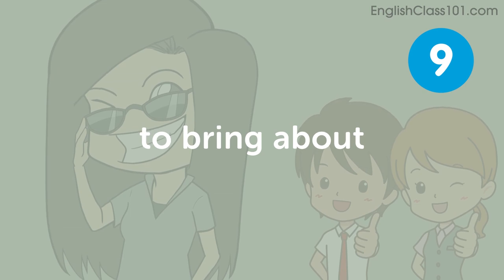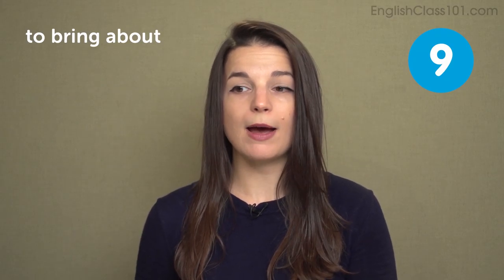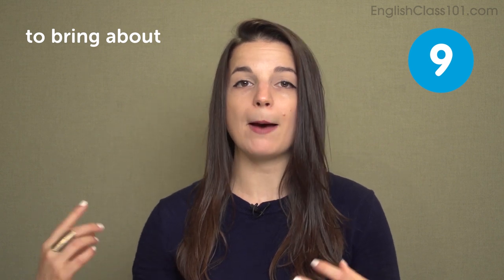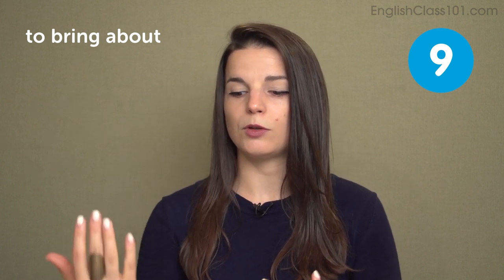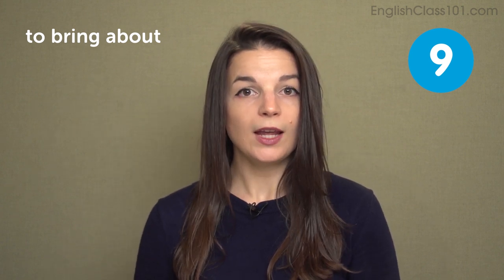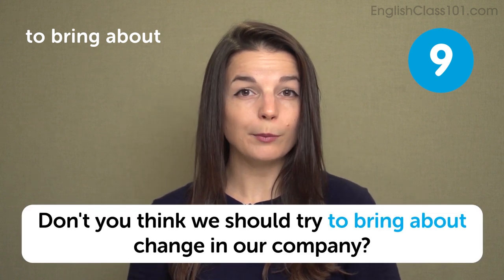The next expression is to bring about. To bring about means to make something happen — to cause something to happen. We often use this to talk about change, and it can be positive or negative. In a sentence: don't you think we should try to bring about change in our company?